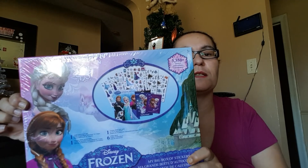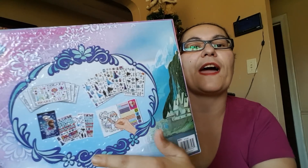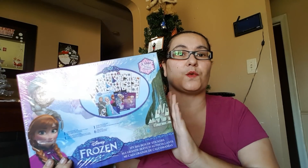This is such an awesome deal and an awesome Christmas gift. You get all of that for just $1.25 — I'm so excited about this.